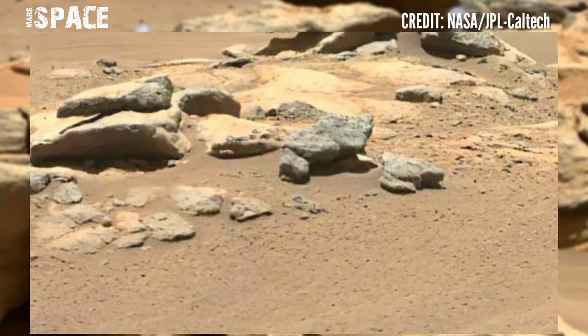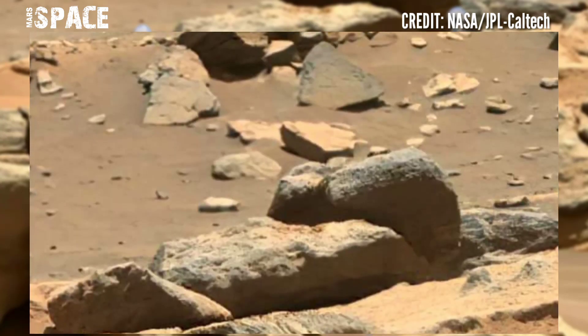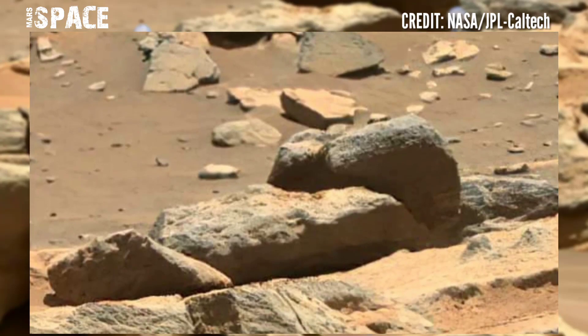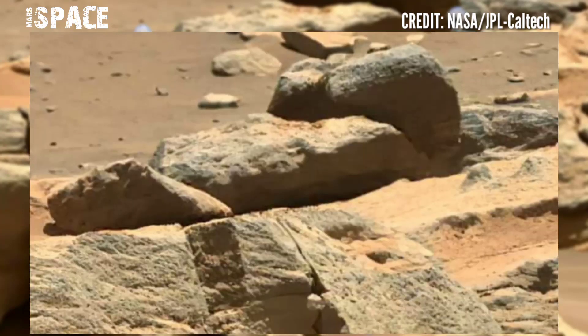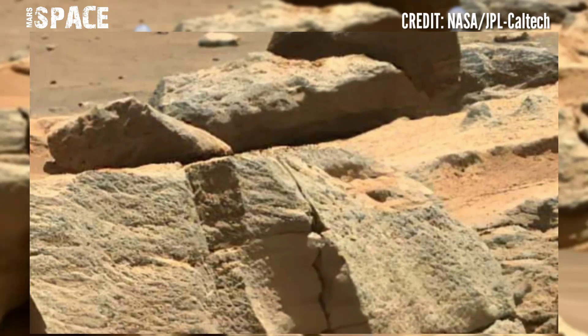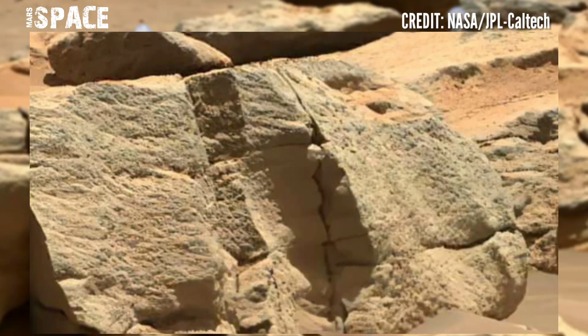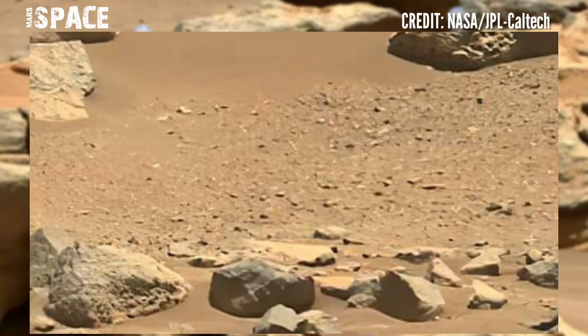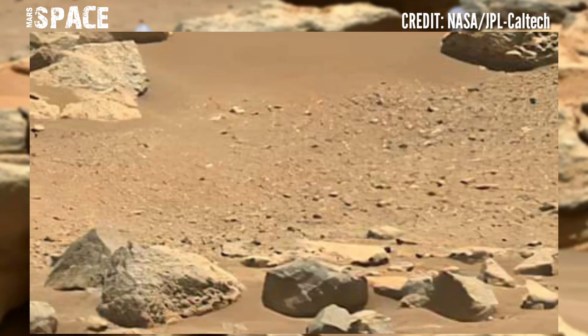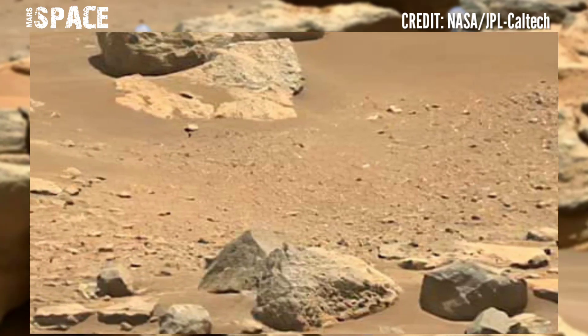Every now and again, one of the Mars missions returns an image that simply takes my breath away. Here is one such image. It got some lens flare from the low sun angle, but that fails to take away the harsh beauty of the scene.